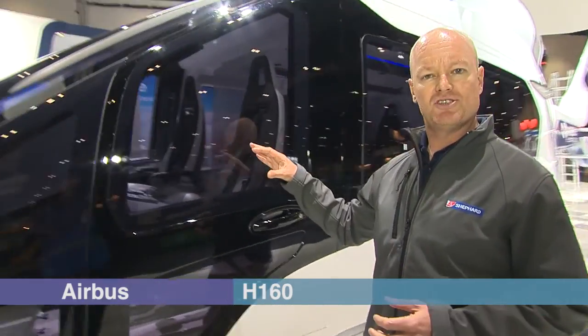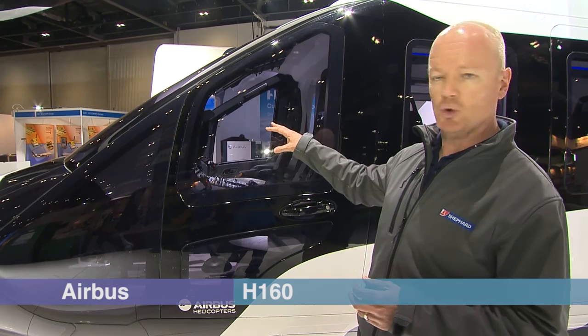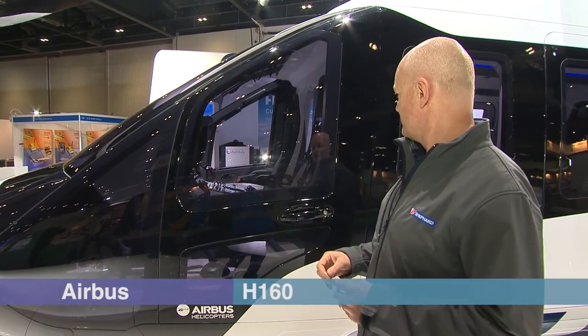In the front here is the Helionics suite. Airbus Helicopters have developed this for the family of aircraft, which features all-glass cockpit displays.